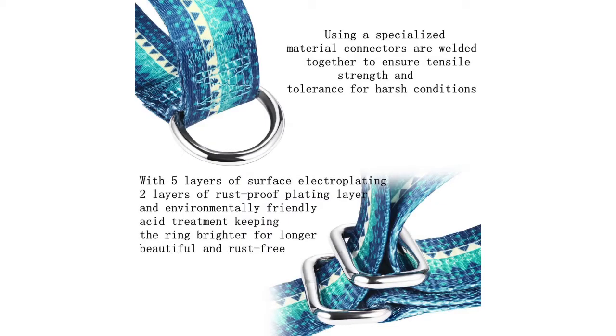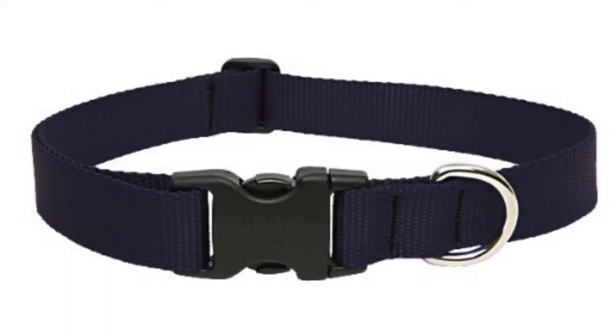The Martingale Collars for Dogs Durable D comes in two different sizes. The Lupin Pet 1-inch adjustable dog collar for medium to large dogs can be purchased for around $10.23 and is reviewed at 4.3 out of 5 stars.